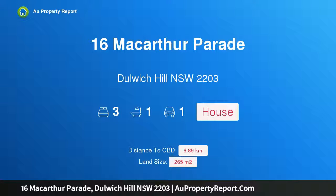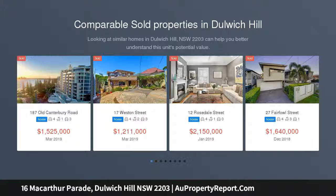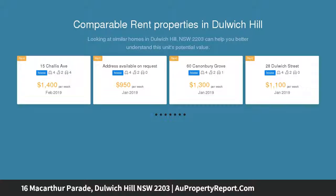Hi, I am glad to introduce property 16 MacArthur Parade, Dulwich Hill NSW 2203. A deceased estate in desperate need of restoration, this semi-detached home has great potential but requires immediate renovations. Bring your builder and capitalise on this unique opportunity to restore and bring this home back to its former glory.